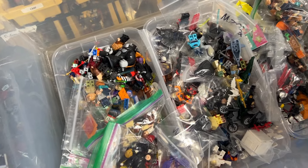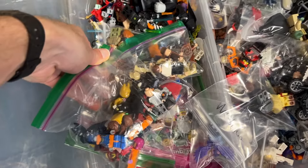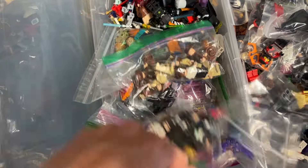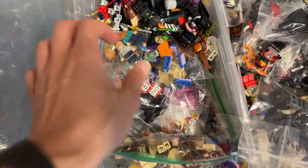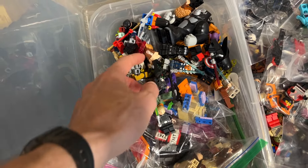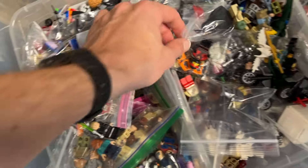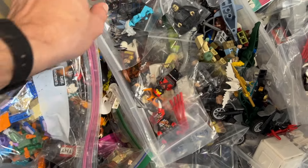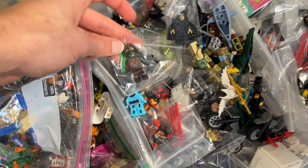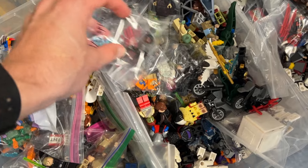There's an Aloy figure in the left corner and some Blue Coats — a collector favorite. In another bin of random figures there's a Batman collection, Indiana Jones, Jurassic World, superheroes, Marvel, a little Star Wars, Minecraft built figures, and some valuable Ninjago — including the Time Twins, which are expensive Ninjago figures.